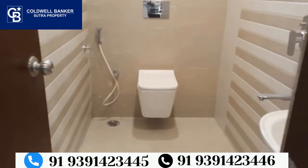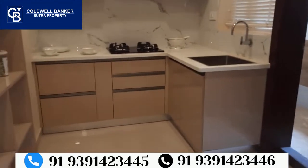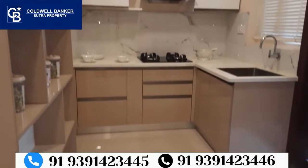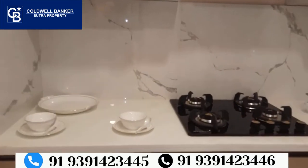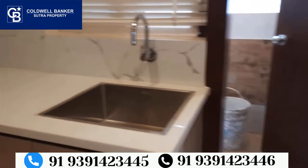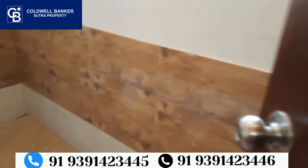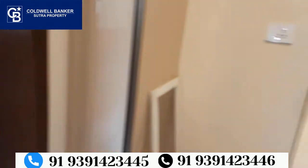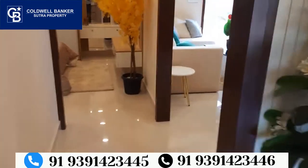This is the guest toilet. The kitchen size is 10.6 by 6.9. It features a modular kitchen. The utility area is 4 feet wide and the main door area is 9 by 4.5 by 5.